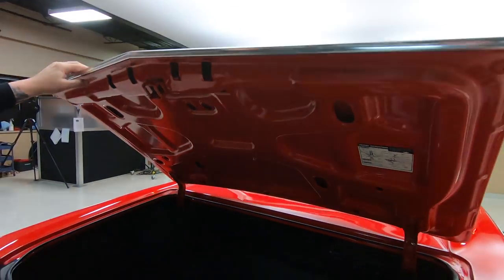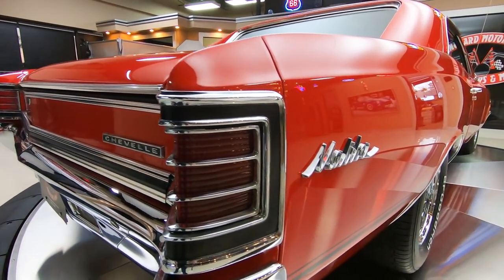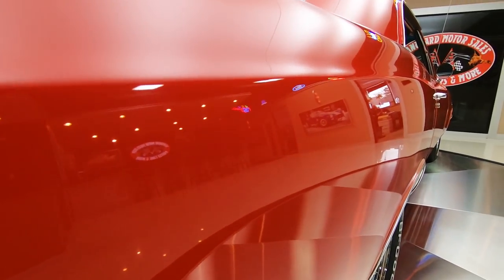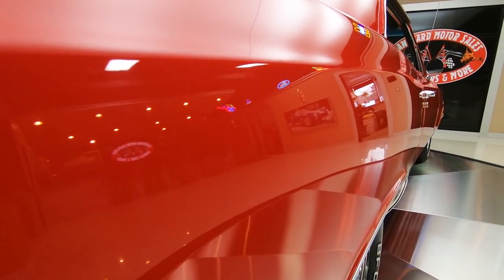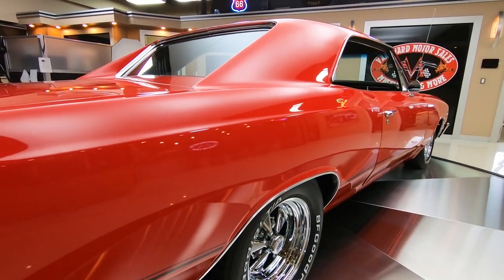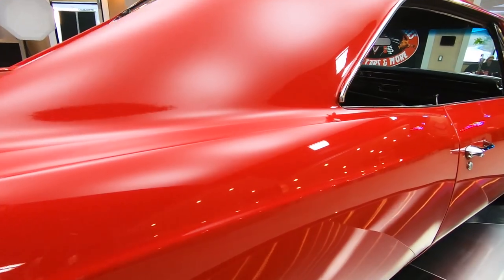Look down that passenger side — she is gorgeous, straight as an arrow. Body man did a beautiful job on this one. Always stand back and get a good look down the side. Gorgeous color. Those Kregers really set it off also.